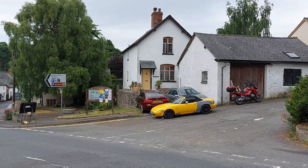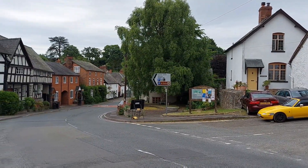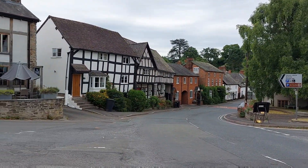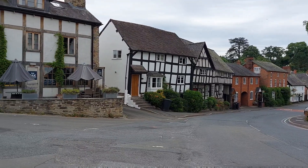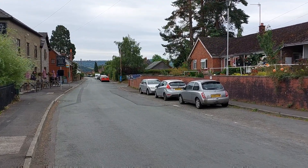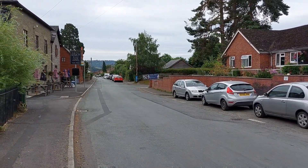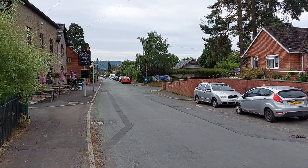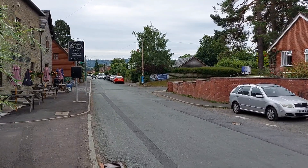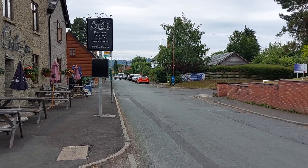This is the main crossroads at Wigmore — quite a pretty little village. Lots of houses looking like that, and a nice pub on the corner: The Oak at Wigmore. This is the main street off that crossroads. Another pub called the Castle Inn, and there's a school down here. And the village hall or community centre where you're supposed to be able to park — no space for me. The van is down there.